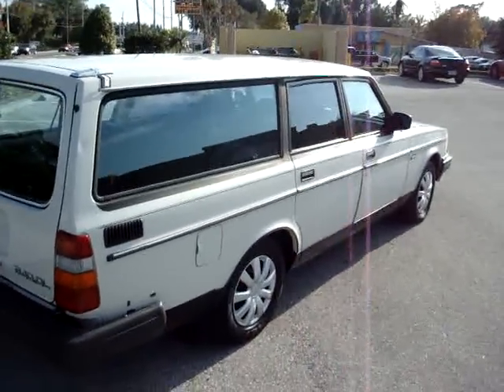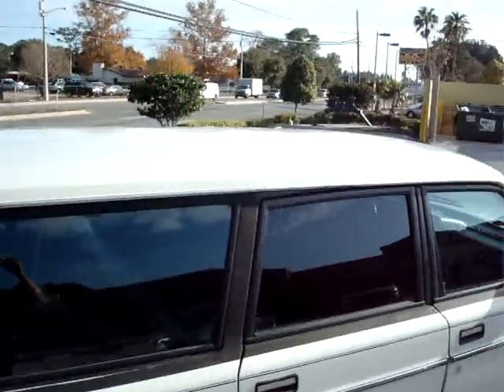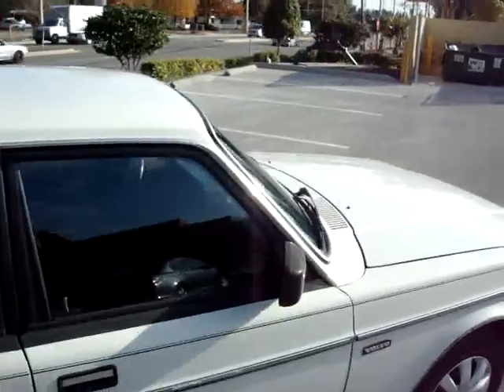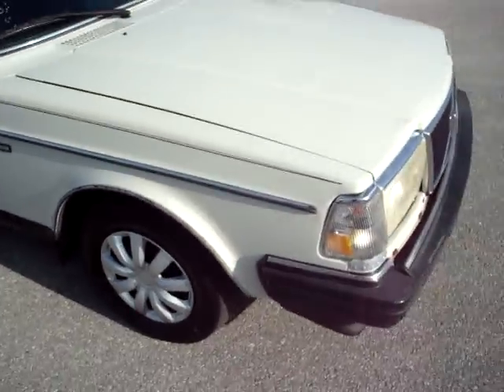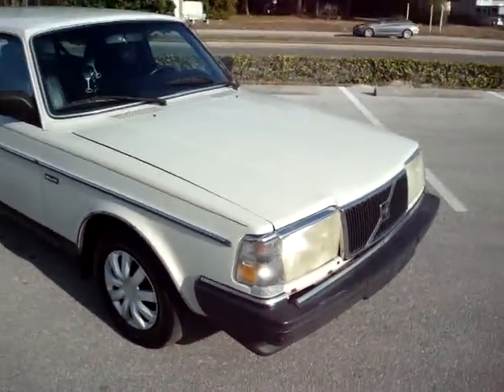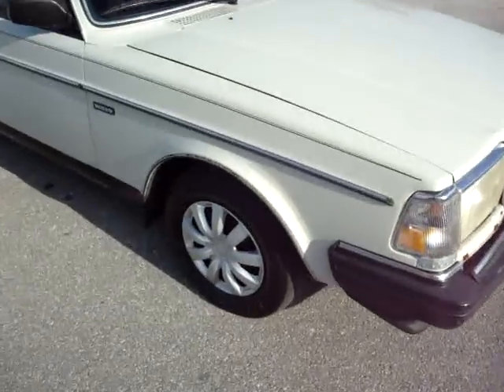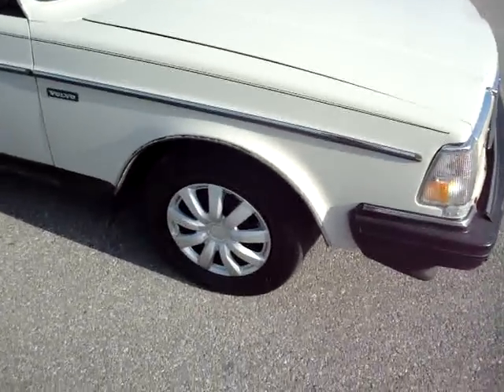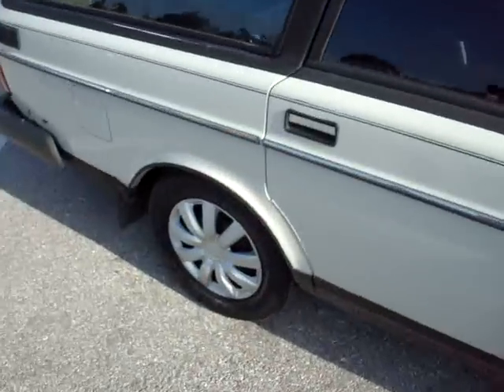Very straight body — a few dents, but nothing too bad. We haven't detected any rust. There are a few brown spots, but it's not rusting; it just has a rust runoff color. The tires in the front are about 30%, and the tires in the rear are new.